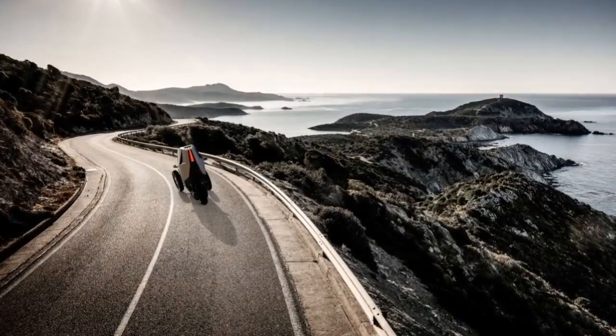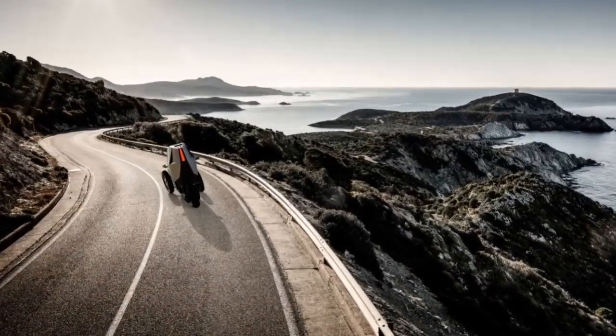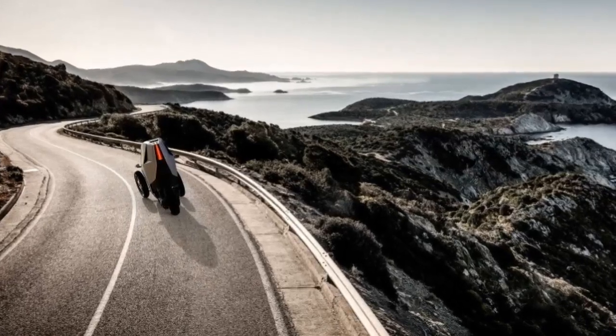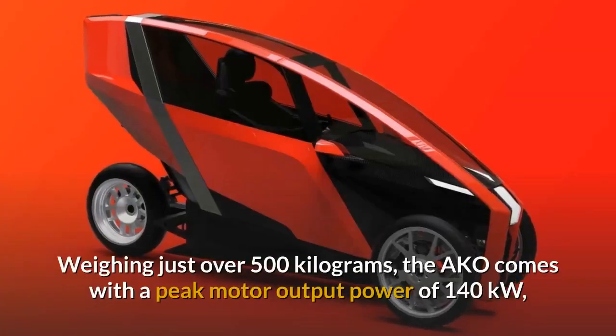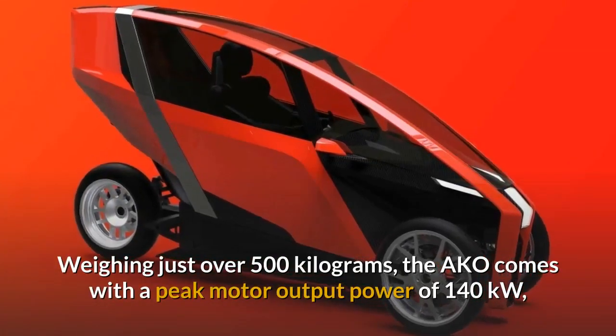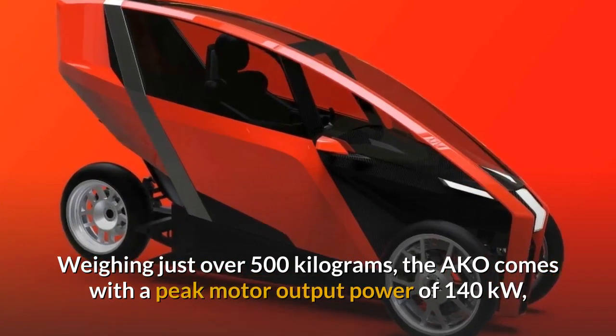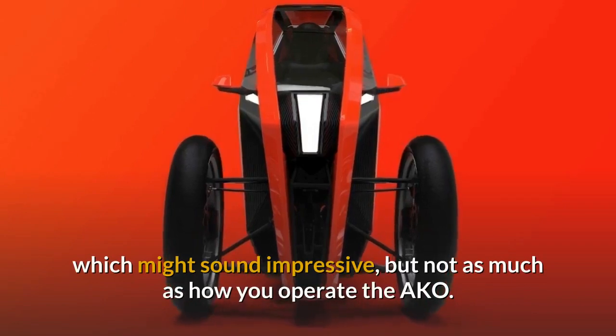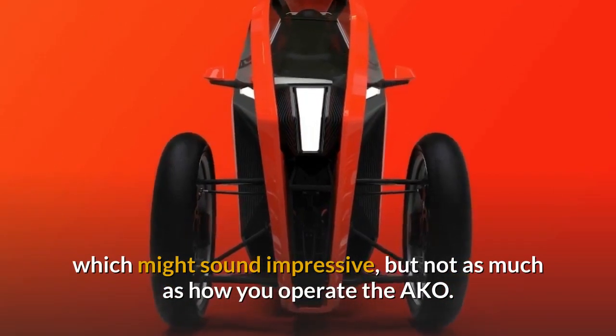The three-wheeled electric vehicle comes with a stellar 300km range, although there's no word on what the top speed is. Weighing just over 500kg, the AKO comes with a peak motor output power of 140kW — which might sound impressive, but not as much as how you actually operate the AKO.